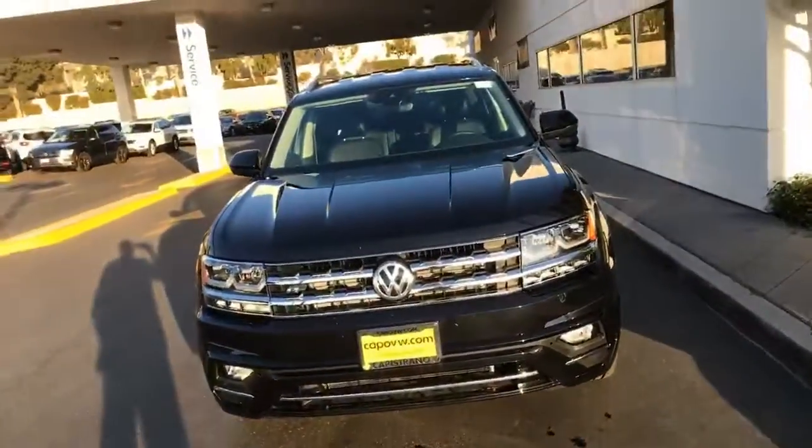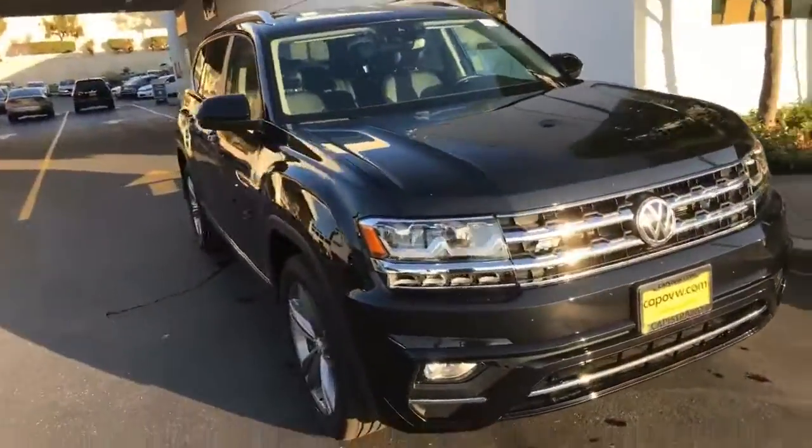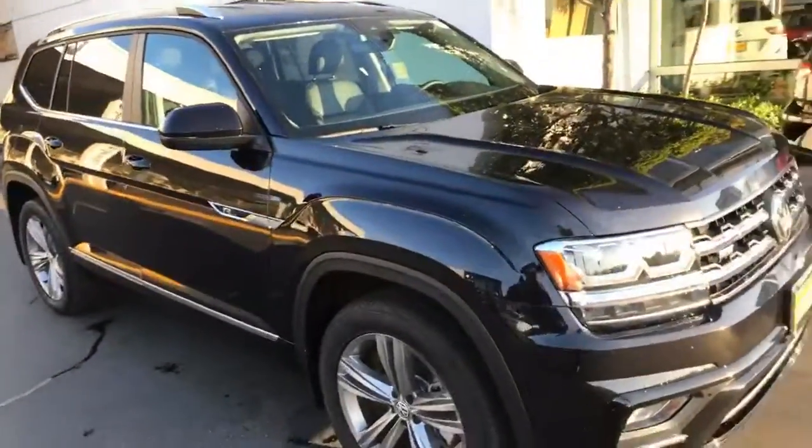This is Curtis at Capital VW. Give me a call at 949-307-7662. Once again, 949-307-7662. This is Curtis at Capital VW.